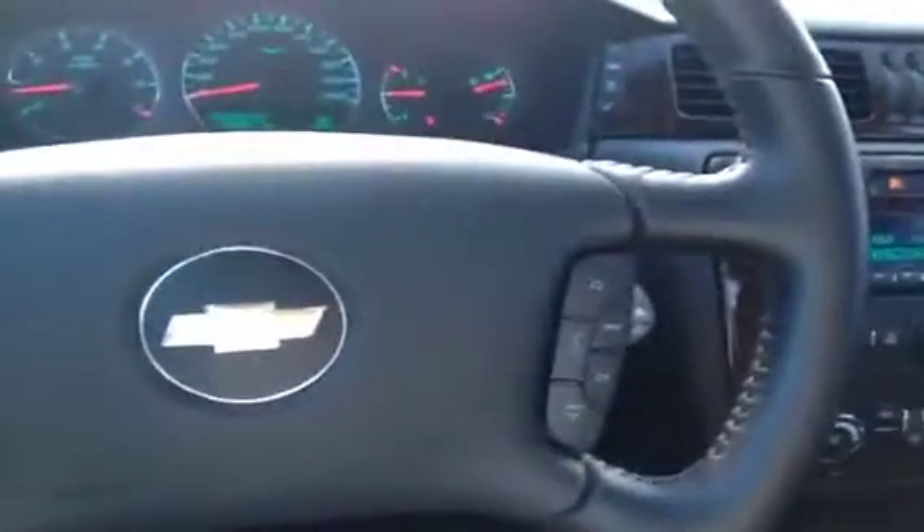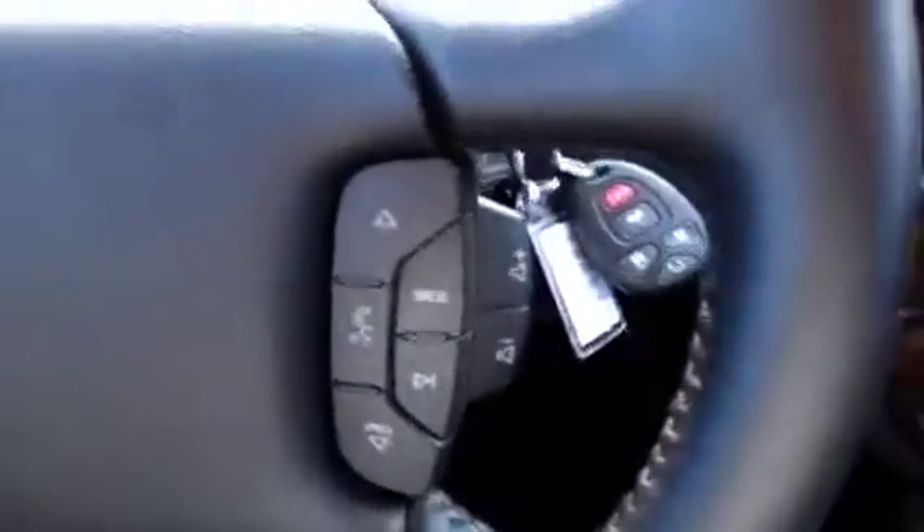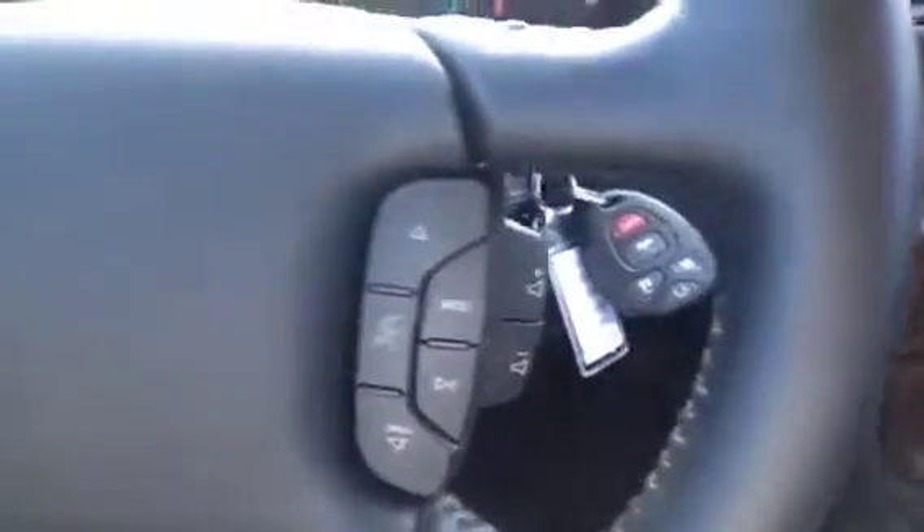Just below that we also have the manual paddle shift buttons so you can control the automatic six-speed transmission in a manual setting. Over on the right we have the volume adjusting buttons as well as buttons for making hands-free calls.